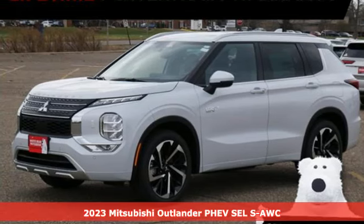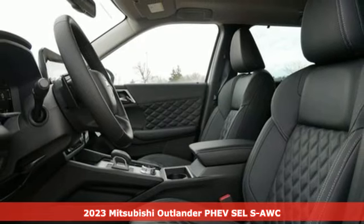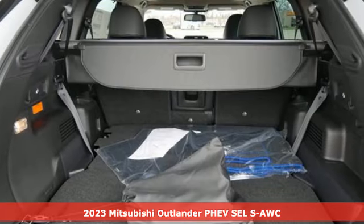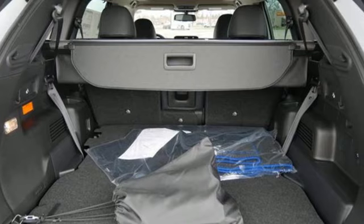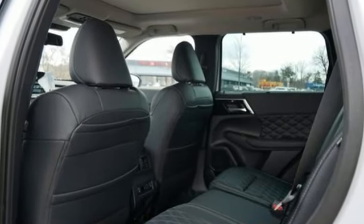Here's a new 2023 Mitsubishi Outlander PHEV. Expect nothing short of greatness in this smart, stylish and eco-friendly crossover utility vehicle. And with features like these, every drive is a pleasure.